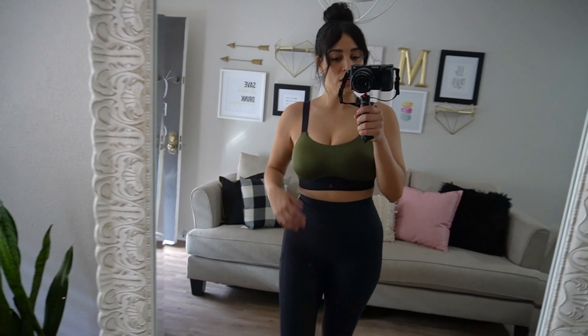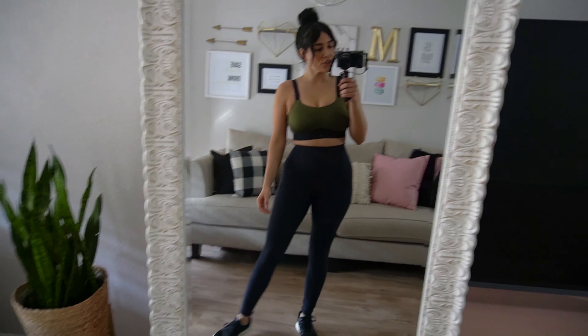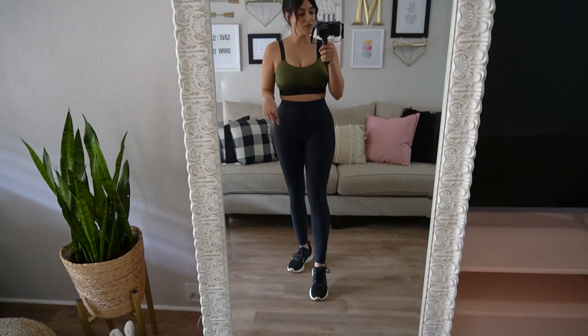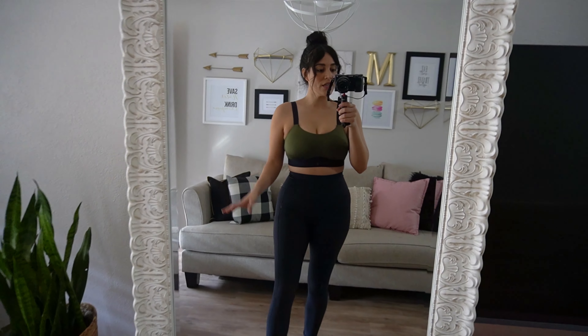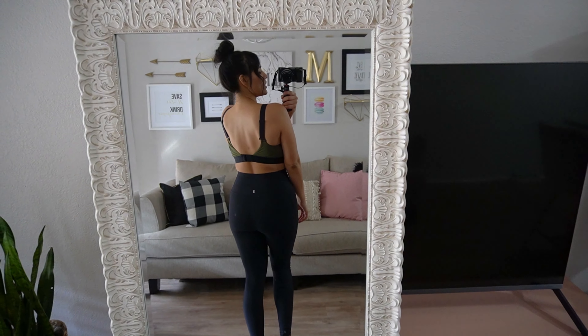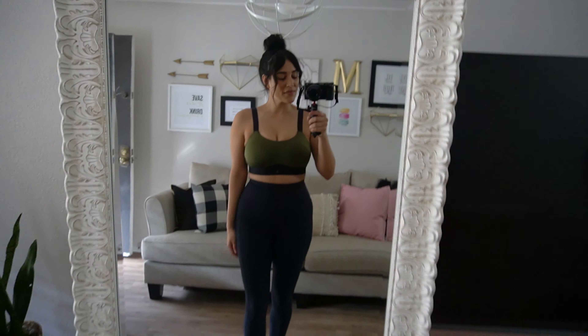Here's the ThirdLove outfit try-on. This feels like butter — the cups are made for someone with a large chest but would also look great on someone smaller. I'm wearing different shoes since I'd definitely be running in this high-impact outfit. Here's the back view.